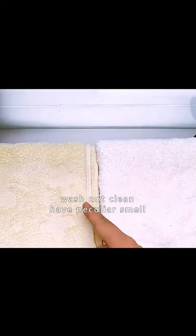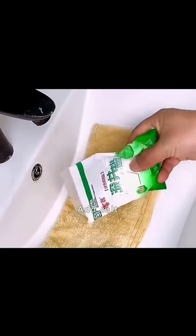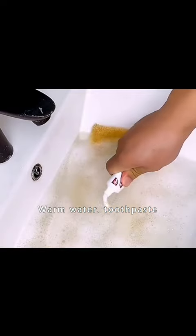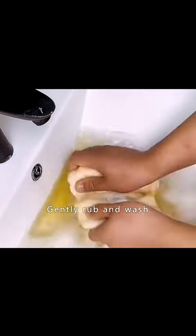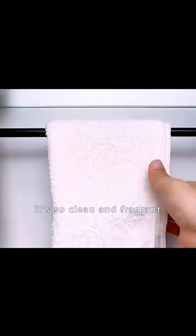Tip 1: How does the towel always wash not clean and have a peculiar smell? Put the towel in the basin. Add salt, detergent, white vinegar, warm water, and toothpaste. Soak for 5 minutes, then gently rub and wash. The bacteria and mites are all washed out — it's so clean and fragrant.